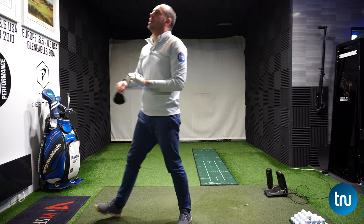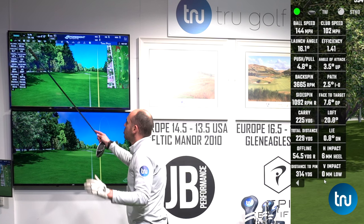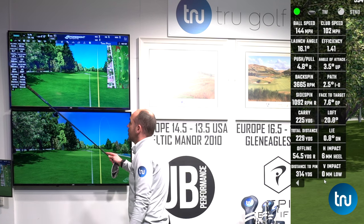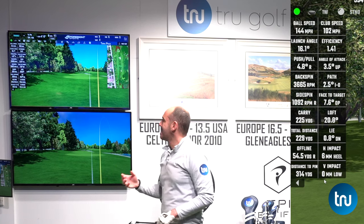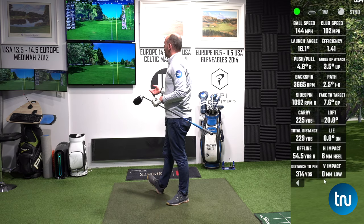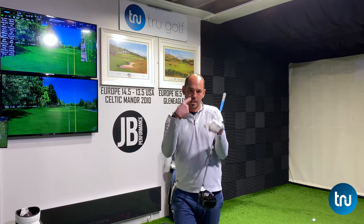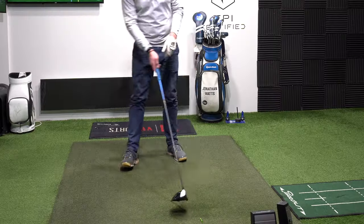Now, why did I do it? My swing path was pretty good, my angle of attack was pretty good, my strike location was decent. But I had the club face 7.6 degrees open. That meant the ball started right, went further right at the target, and it really increased my backspin. The ball was spinning over three and a half thousand times a minute, and I don't really want it above two and a half thousand. That is really down to the open face, and that's because my hands are more forwards.